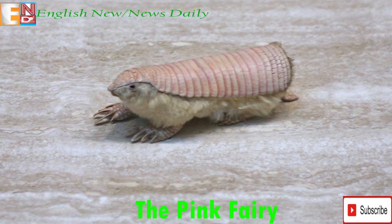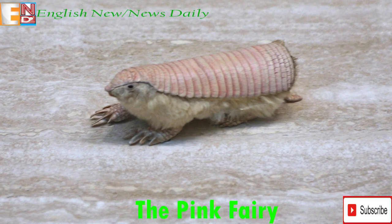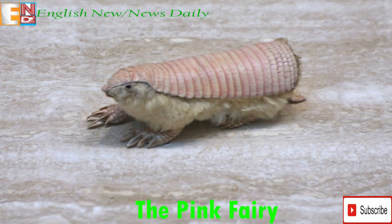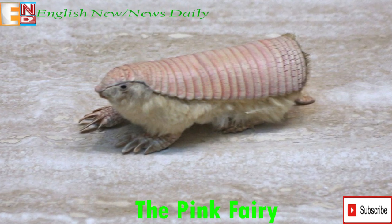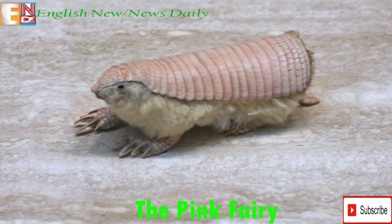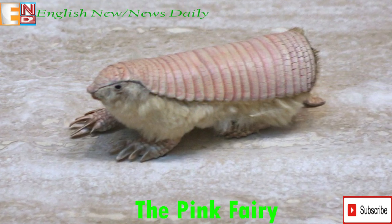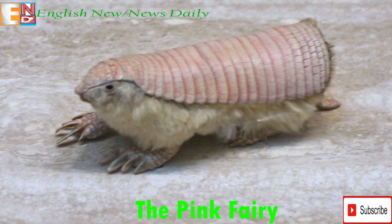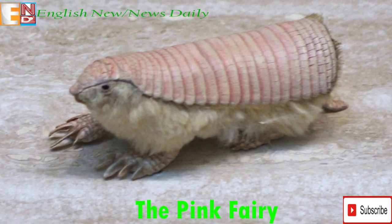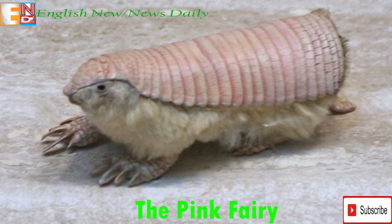Their shell of armor is light pink in color and contains twenty-four total bands. The shell forms a blunt end due to an extra vertical plate at the end. In total, the Pink Fairy Armadillo has twenty-eight teeth, all the same shape and with no enamel. Unlike other armadillo species, it has no visible ears and an additional large plate on the back of its head.